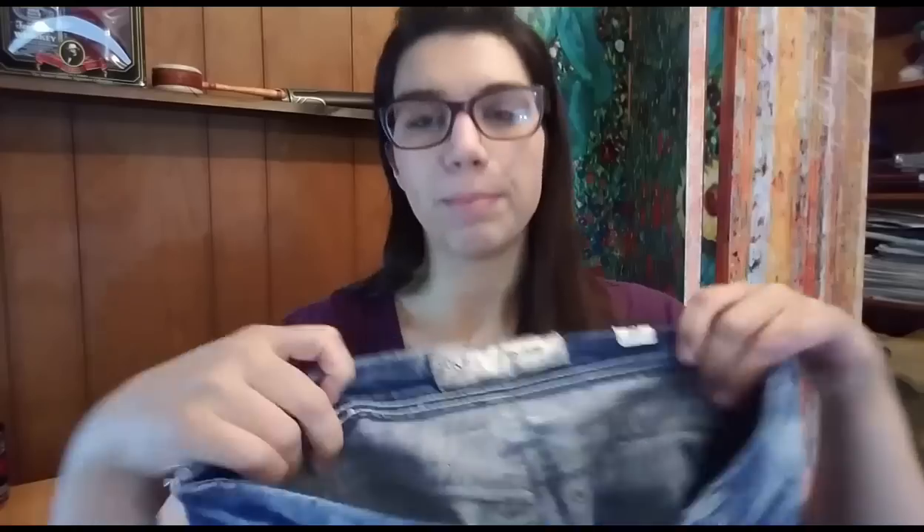The other pair that just sold are these BKE Denim Peyton Boot Cut jeans, size 29 — nicely distressed with some acid wash on them. They sold on best offer for $17 plus shipping, so the total purchase price was $23.88. They are also going to ship in a legal flat rate envelope for $6.05, and I picked them up for $2, 50% off at my Goodwill. After fees, shipping, product cost, and drafting fee, my total profit on the $23.88 sale is $11.94.